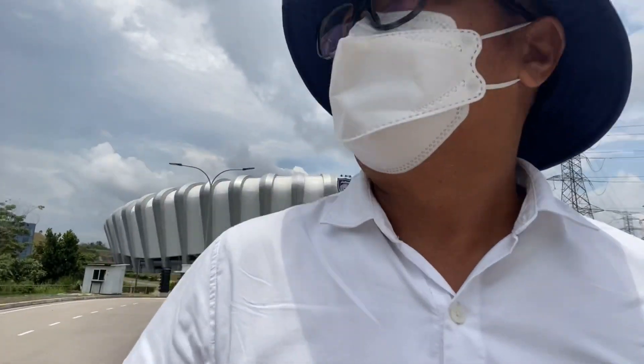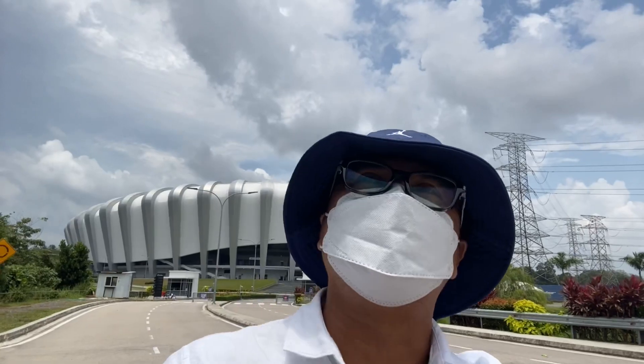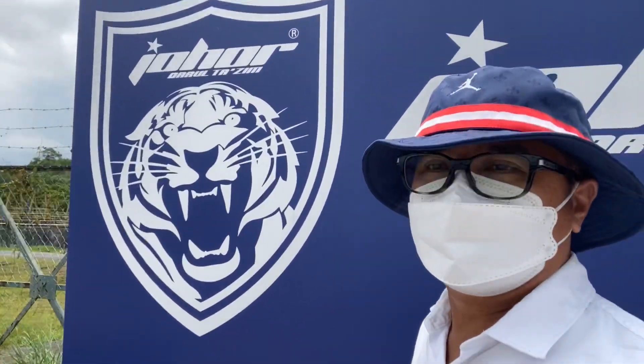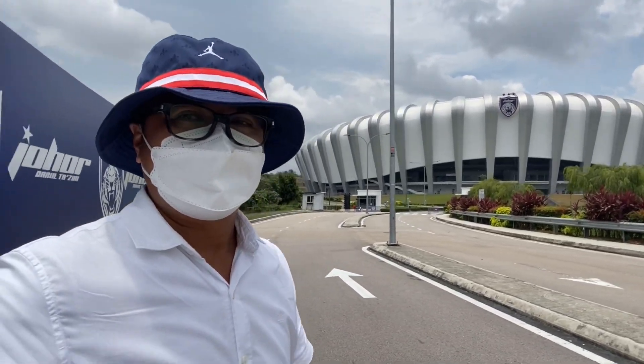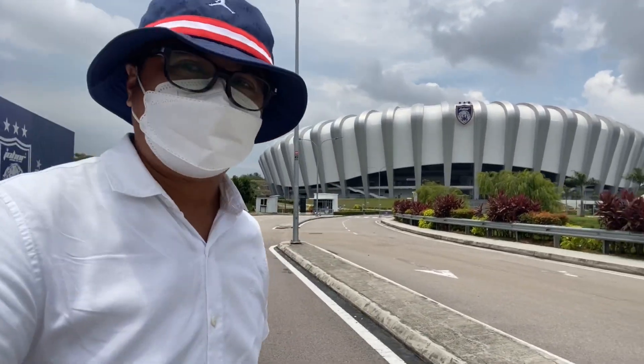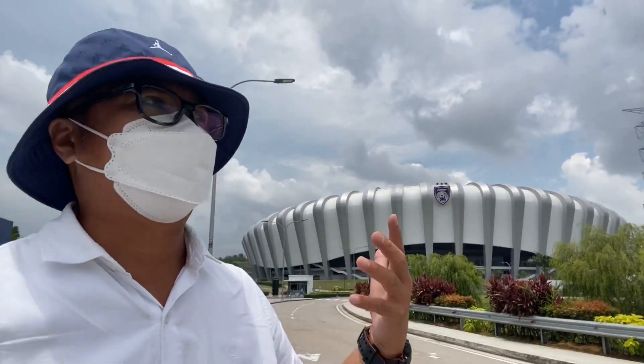What I can do now is go to this logo of Johor Darul Taksim here — impressive stuff. It's more or less the same as my hat. I'm glad that I'm here. Probably the next time we visit will be for a football match or whatever match inside that stadium.